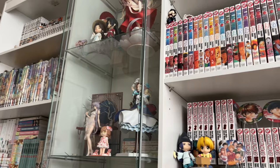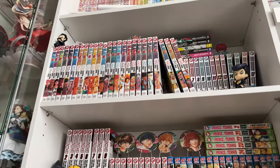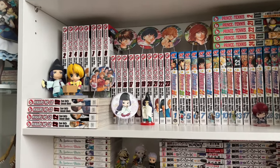Hello everybody, welcome back to another video. My name is Margaret and welcome to Purple Frog. Today we are going to be going manga shopping at Kinokuniya, so without further ado let's get into it.